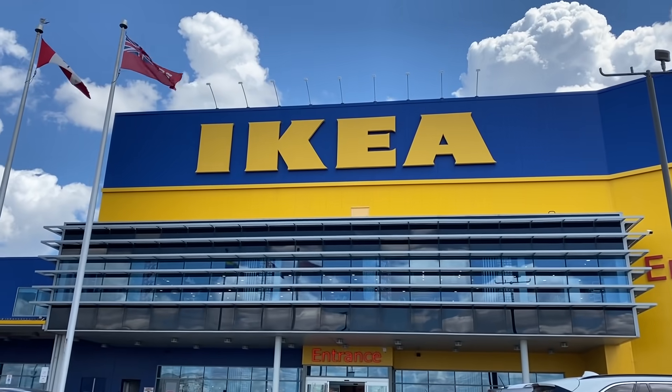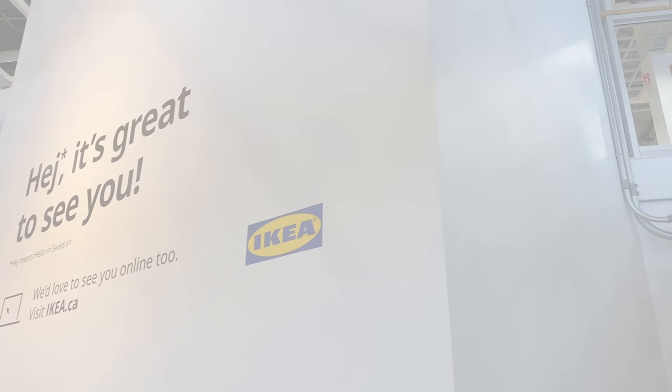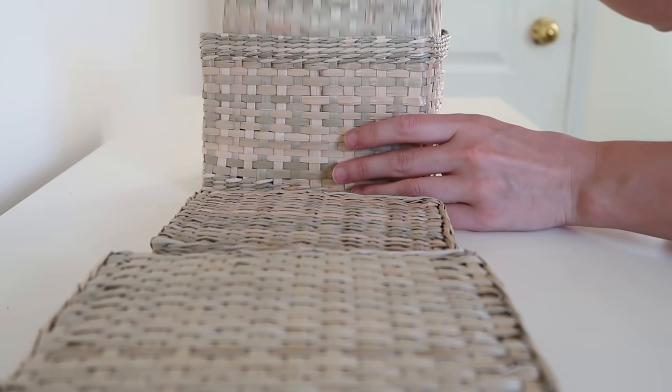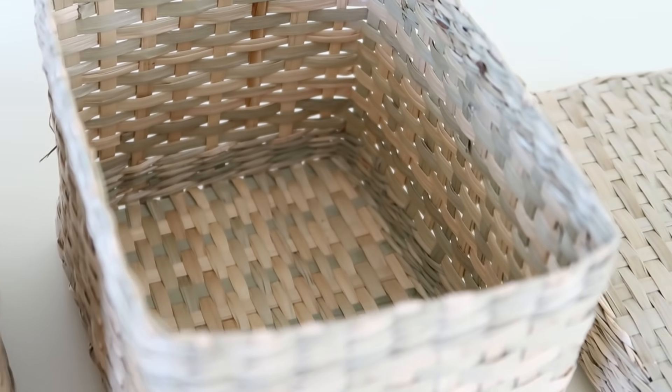The first product is brand new at IKEA right now. It's great for organization but also for decor, and it is baskets. You guys know I love baskets, but these are new and they come in a set of two — a small one that actually goes within the bigger one. They're great size baskets made out of seagrass.